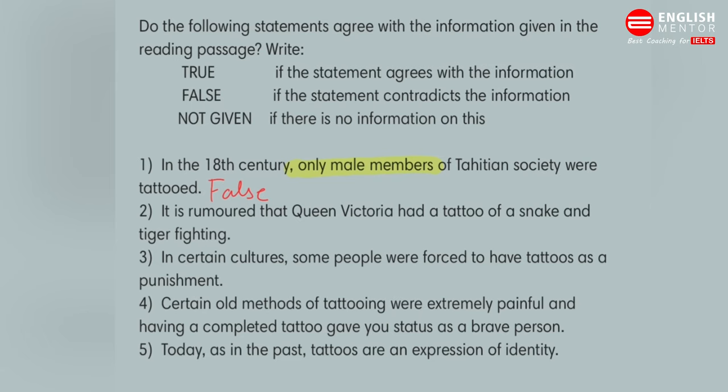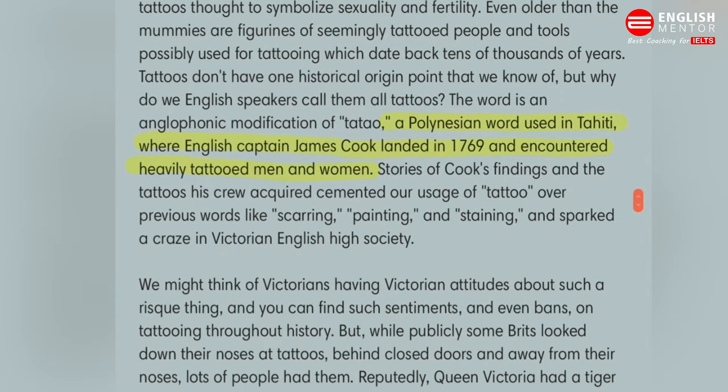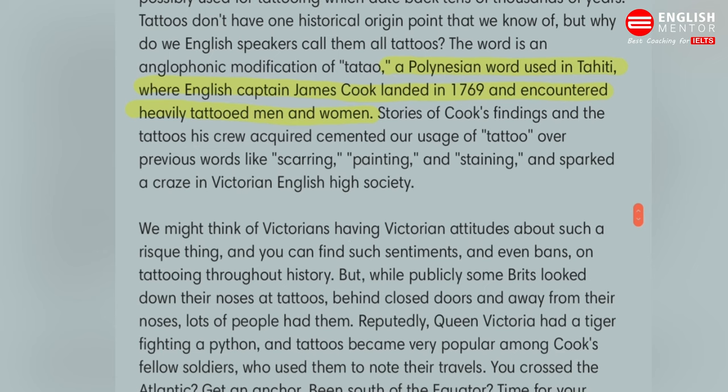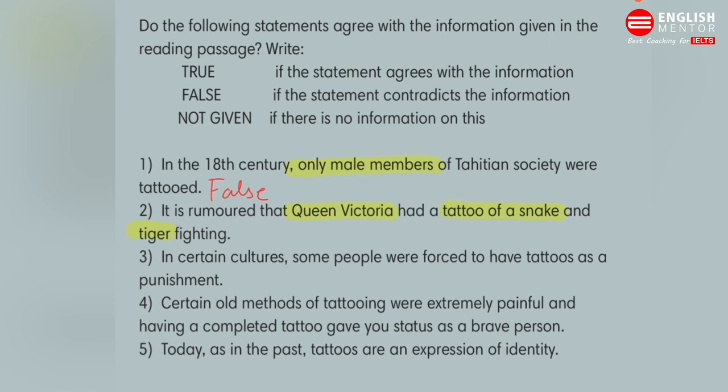The next question is: it is rumored that Queen Victoria had a tattoo of a snake and tiger fighting. The keywords are Queen Victoria and a tattoo of a snake and tiger. We already know this is in the Victorian passage. It says 'Queen Victoria reputedly had a tiger fighting a python.' The question says tiger and snake — a python is a snake — so the answer will be TRUE for this one.